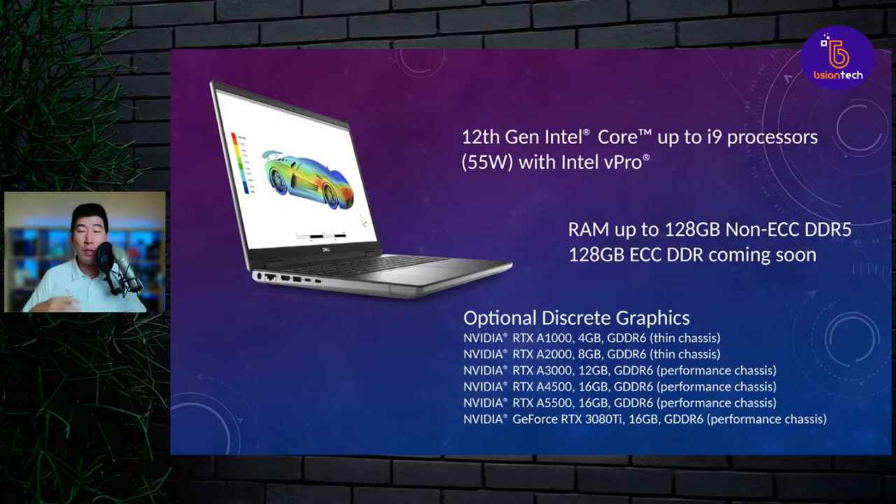The RAM is up to 128 gigs, and we do see it bumped up to DDR5. At the moment, what's available is non-ECC RAM. The spec sheet says ECC RAM is coming soon — which is for the Xeons. So do watch that space if you are waiting for the Xeons, as that hasn't been released yet.